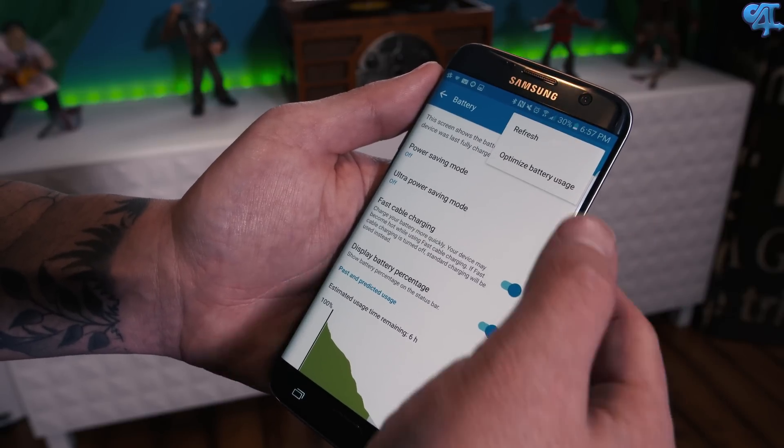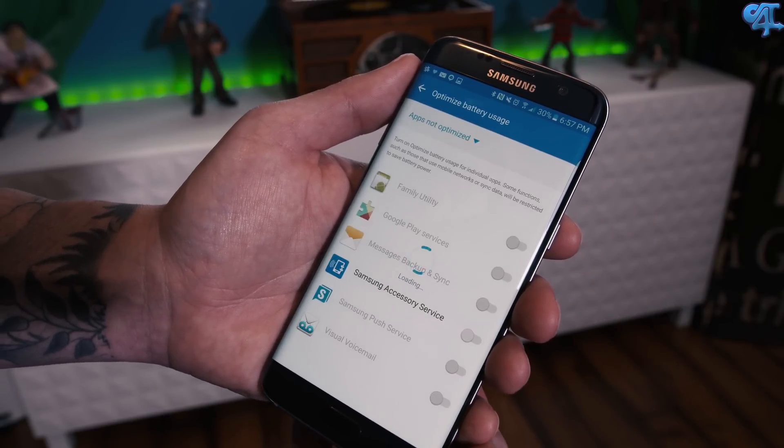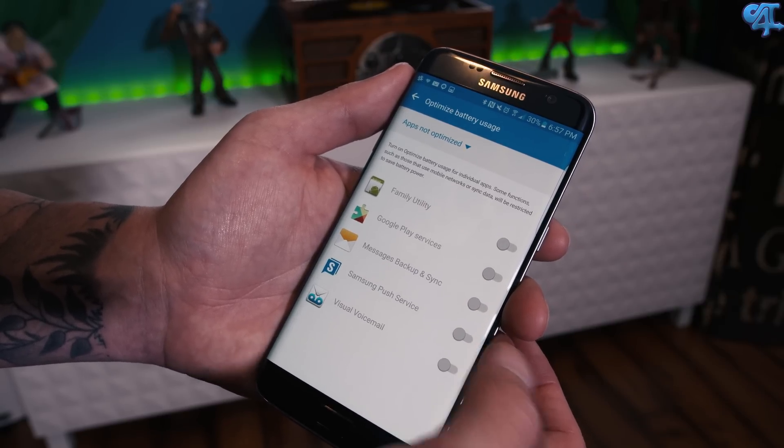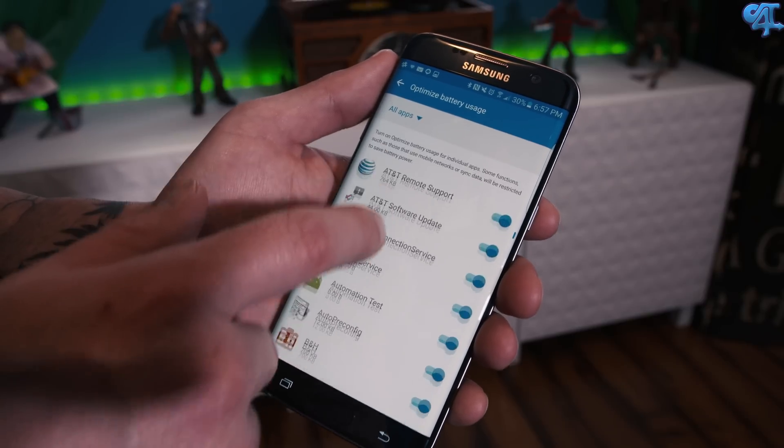Android Marshmallow also introduced battery optimization, which is going to do exactly what it sounds like — it keeps all your apps optimized for low battery use to conserve and prolong battery life, so your phone's going to last longer throughout the day. I tend to always go back and check this routinely and make sure all of my apps stay optimized. It's located right there in your battery settings and it's super easy to use.